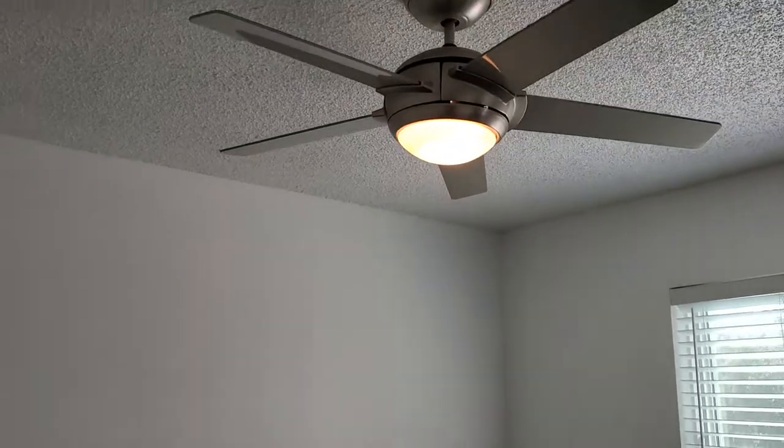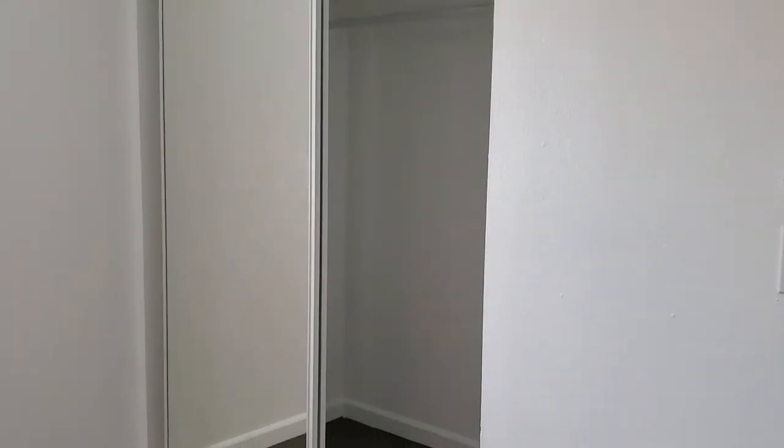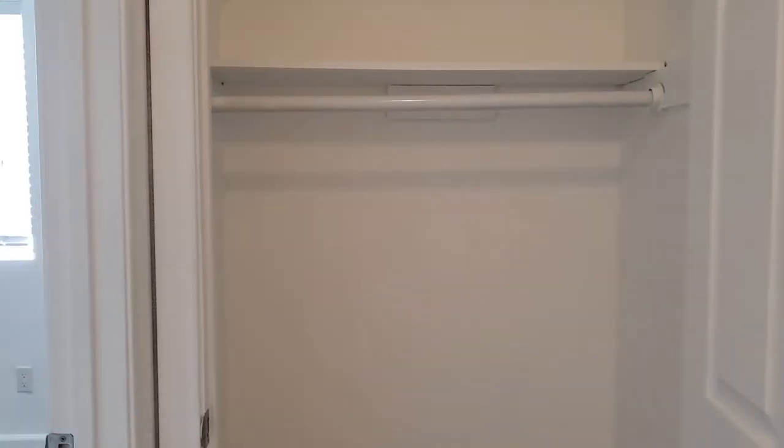One of the bedrooms. There's a closet, and a closet in the hallway as well.